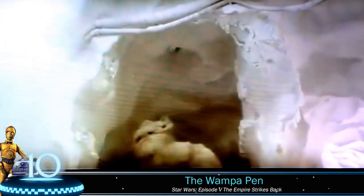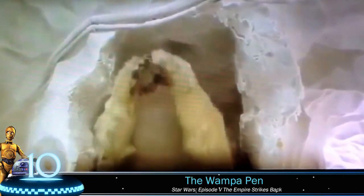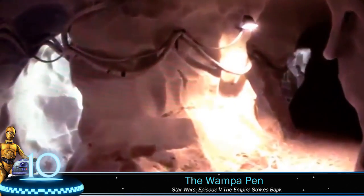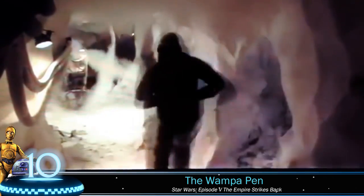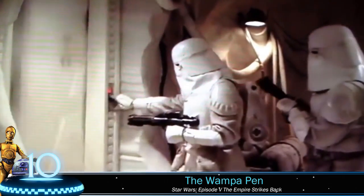Number 10: The Wampa Strikes Back. We all remember the start of The Empire Strikes Back — Luke is attacked by a wampa, dragged to the creature's cave, and narrowly escapes by cutting off the beast's arm, and that is the last we see of him. However, in this deleted scene, a wampa makes a return and not only attacks the rebel base, he is locked into a room and attacks the snowtroopers when they mistakenly enter.